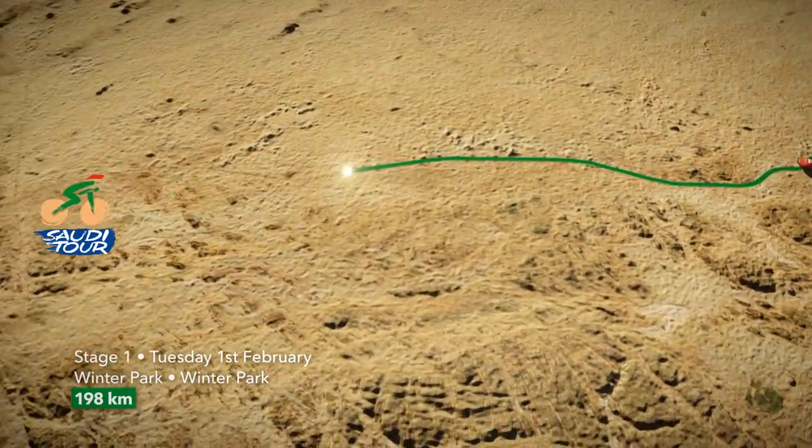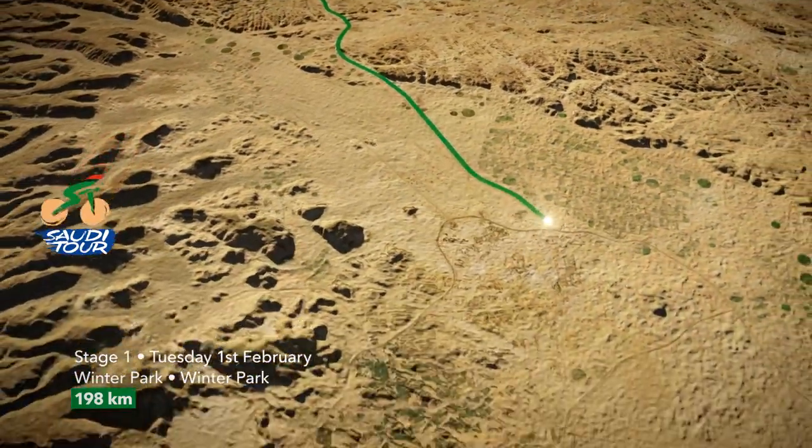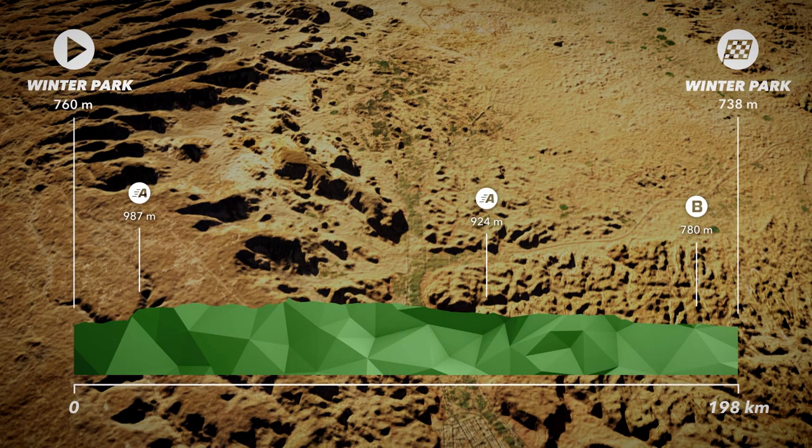Each stage of the race also features two intermediate active sprints and a bonus sprint, which counts towards the most active rider classification — that's the blue jersey. The other distinctive jerseys are given to the leader of the GC in green, the points classification in red, and the best young rider classification in white.